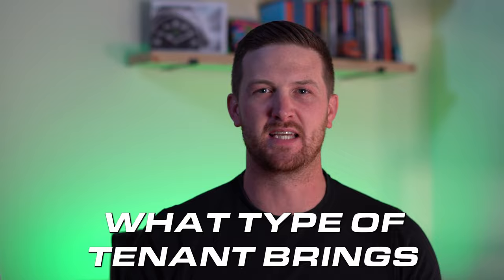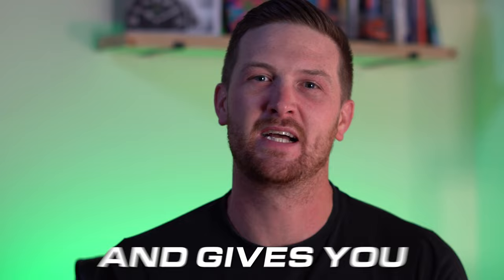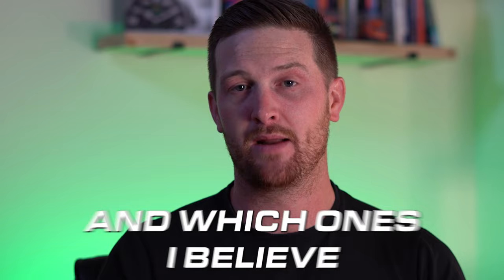Have you ever wondered what type of tenant brings in the most profit? Gives you the least amount of stress, pays on time every time, and gives you the passive income that you expected from property? Fear not, my friends. In this video, I will explain every tenant type, what I think about the tenant type, what property types and strategies suit those tenant types, and which ones I believe are going to be really good for the next year and onwards, giving you the property investment that you truly hoped for.